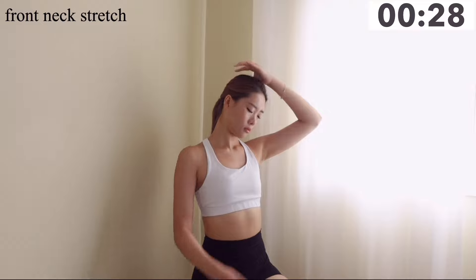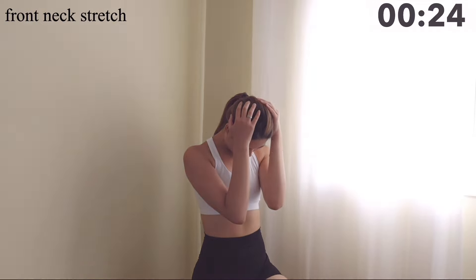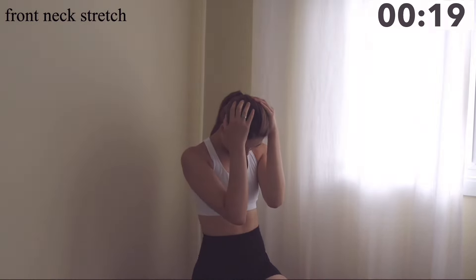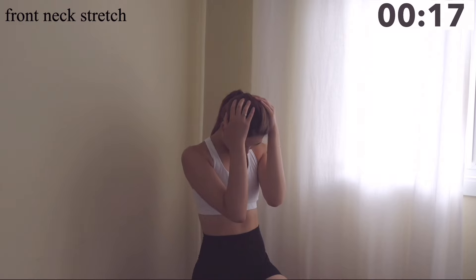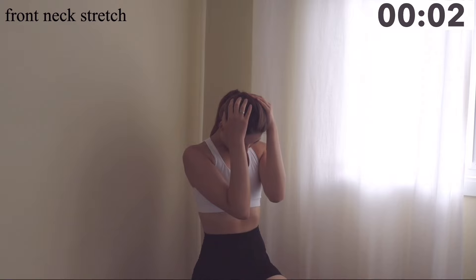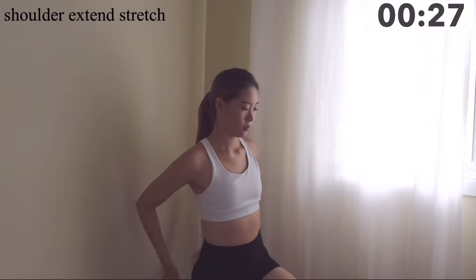Now let's stretch the back of the neck — bring your head to the front and keep breathing. Then we'll bring both arms down.